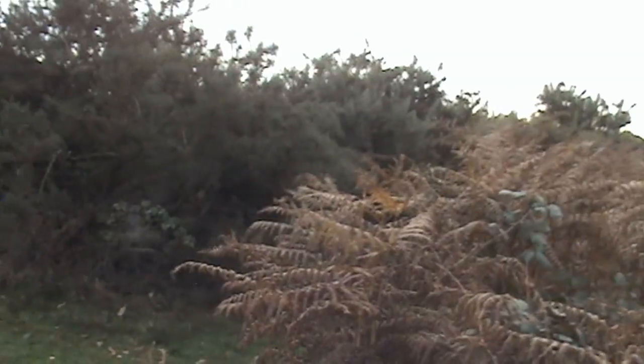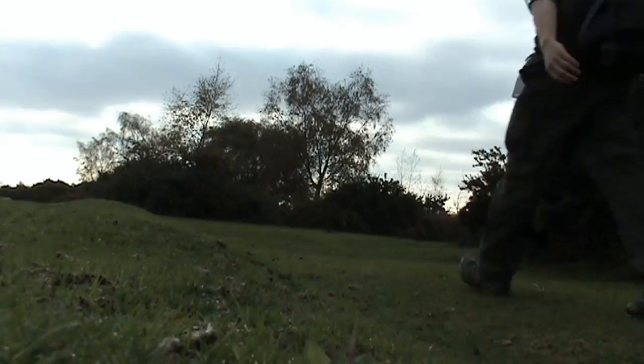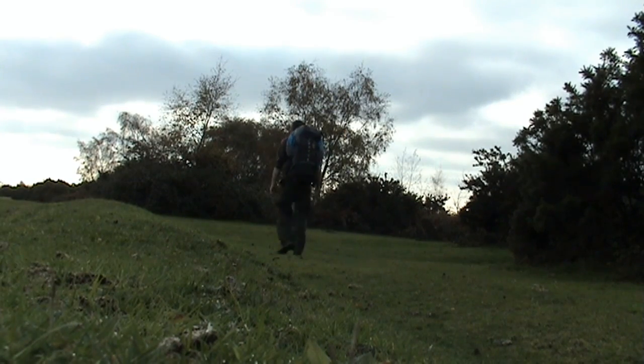According to the OS map - which are probably the best in the world but still not that accurate - there's supposed to be a path about here, and it looks like it's completely overgrown with gorse and stuff. So either I've missed it somehow or it just ain't there anymore. That's okay, there's supposed to be another path a bit further up - we'll see if we can find that one. And if not, we're just going to have to orienteer it and go a little off-road.